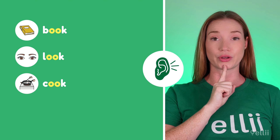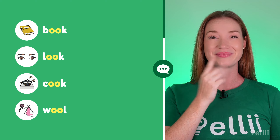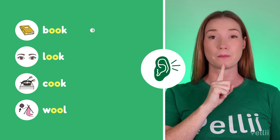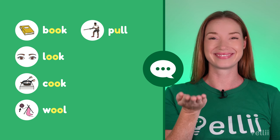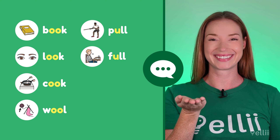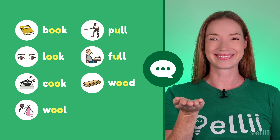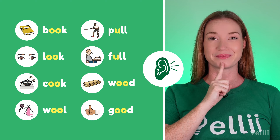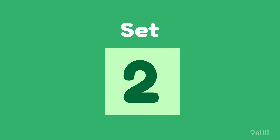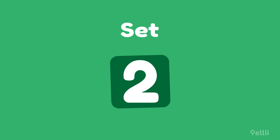Book. Look. Cook. Wool. Pull. Full. Would. Good.